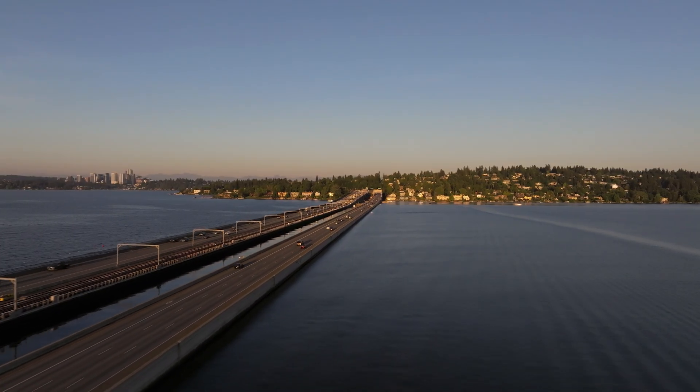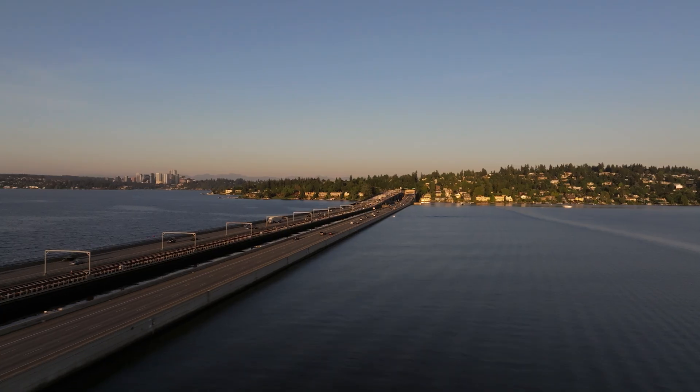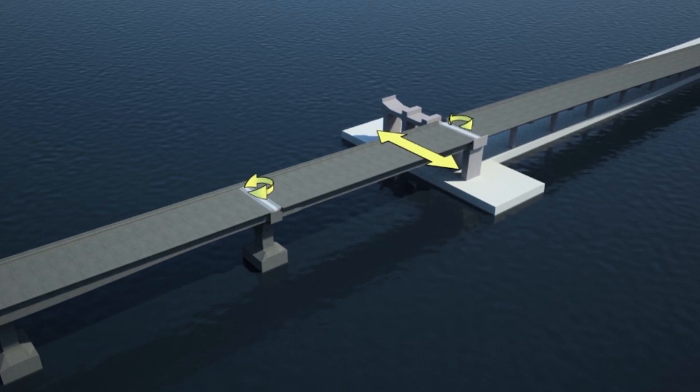And then there's movement. The rails needed a certain amount of flexion while also being connected to a fixed point on land. These three different motions meant there were six different angles of inflection that those rails would have to accommodate.